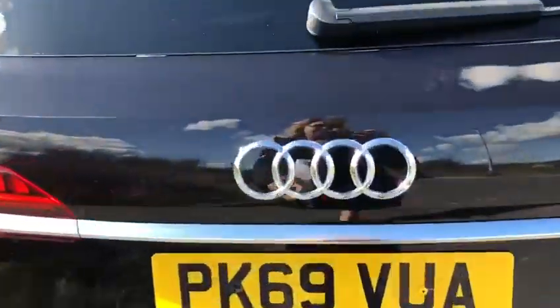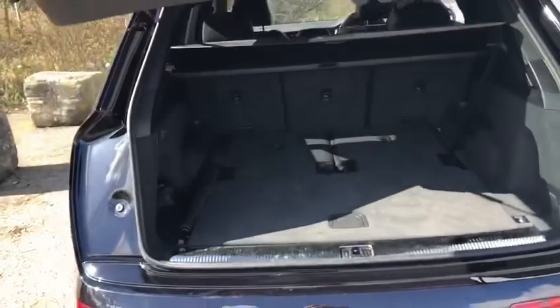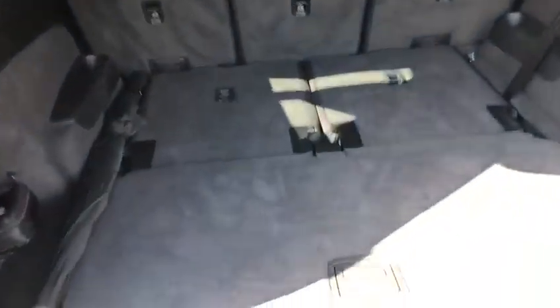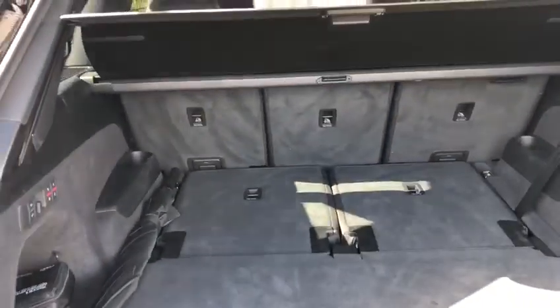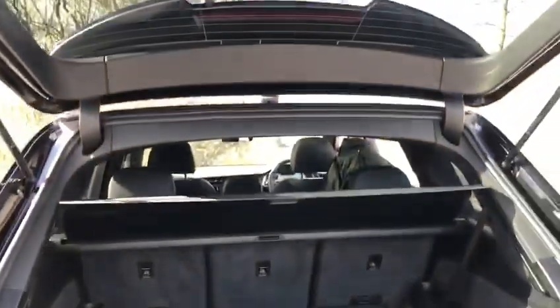Let's have a look in the back. Electric tailgate and plenty of space in the boot. The two seats can come up — it's a seven seater — or can come down so it gives you an enormous amount of space.